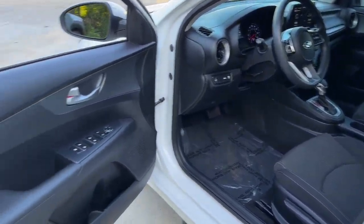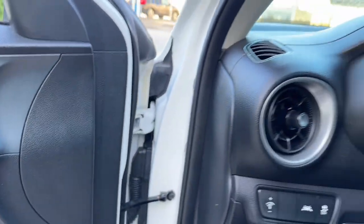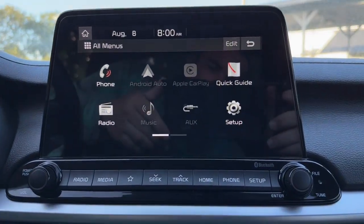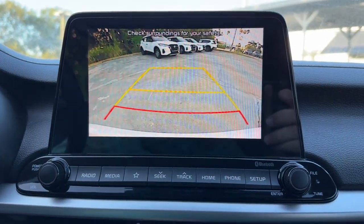These are just some of the great options this vehicle comes with: Pre-Collision System, Lane Departure Warning, Keyless Entry, Backup Camera, Lane Keeping Assist, Bluetooth Connection, Alarm, Steering Wheel Audio Controls, Aluminum Wheels, and Stability Control.